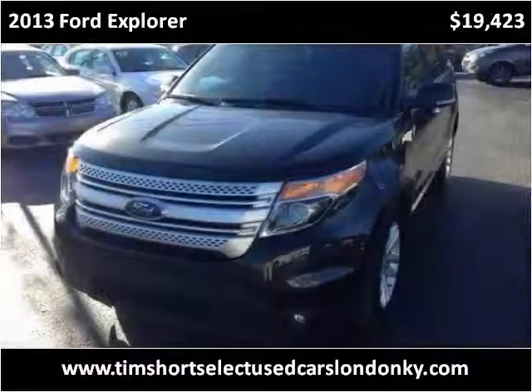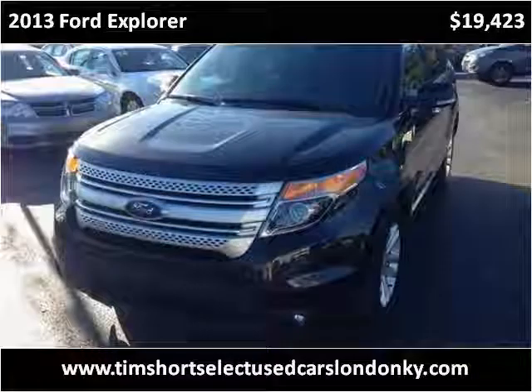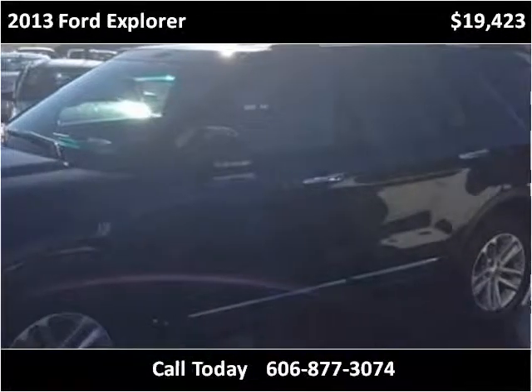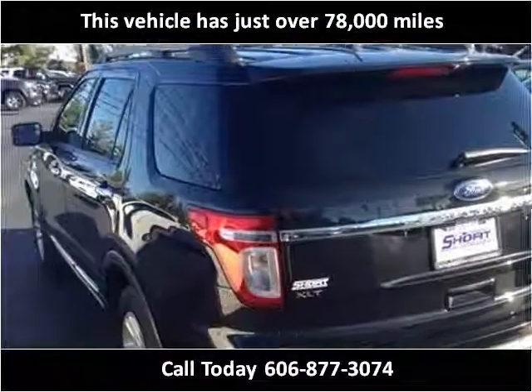This 2013 Ford Explorer is available from Tim Short Select Used Cars, London, Kentucky. This vehicle has just over 78,000 miles.